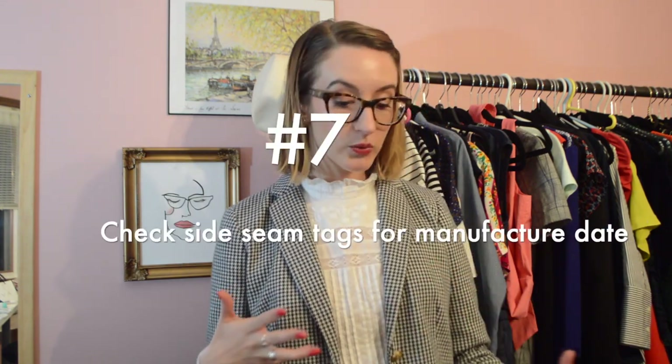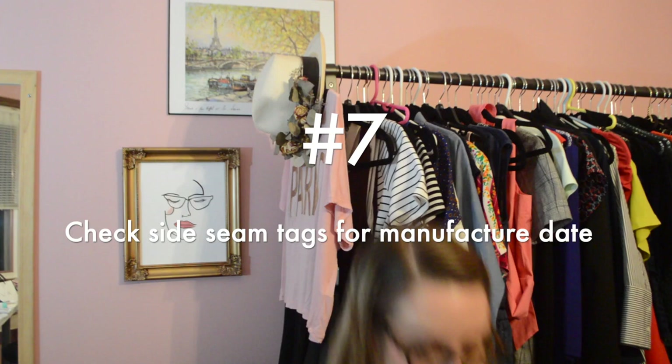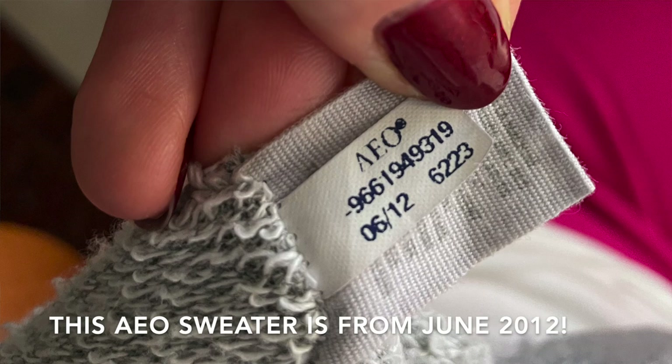Another really important thing: if you're looking for something a bit fresher or newer, there are little tags on items, especially from the Gap and Old Navy, right on the seam, and they will actually put the year, month, or season that the item came from. So I love looking in my jean collection — they're 10 years old! And it's cool if you're shopping at a thrift store and you're wondering, is that Gap turtleneck really from the 90s? You can find out easily.